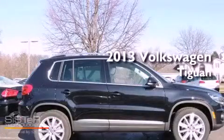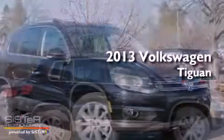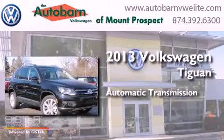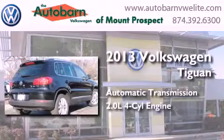This is a brand new 2013 Volkswagen Tiguan. This crossover has an automatic transmission and an inline four-cylinder engine.